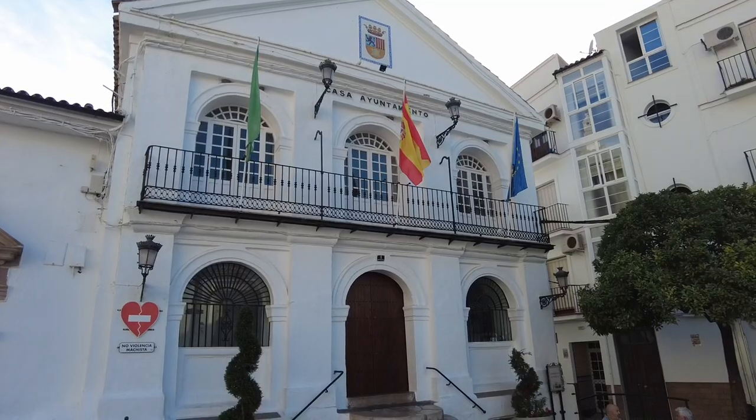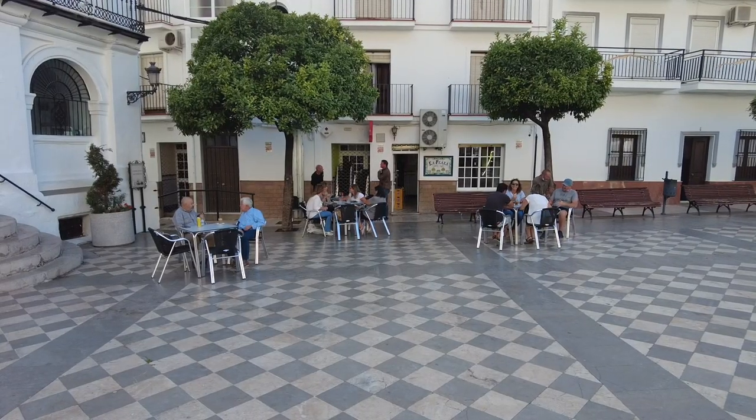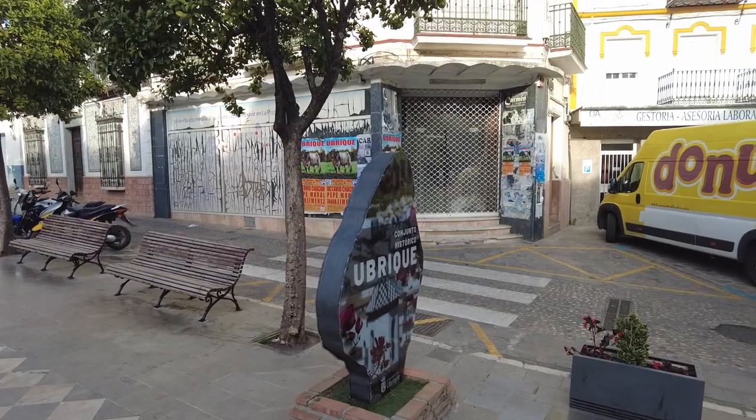The plaza has to be one of the most beautiful places in Ubrique. Behind me is the town hall, and right over here is one of the main churches. There's even a cafe over here where people eat during the day. You'll have kids playing soccer games and a bunch of people just sitting on the benches, relaxing during the day.